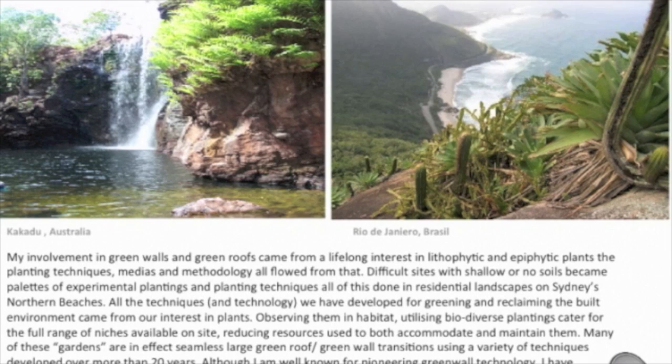Replicating nature. We've got a waterfall in Kakadu, a granite Inselberg looking back towards Rio in Brazil. It's these epiphytic and lithophytic plantings that are key to greening cities.